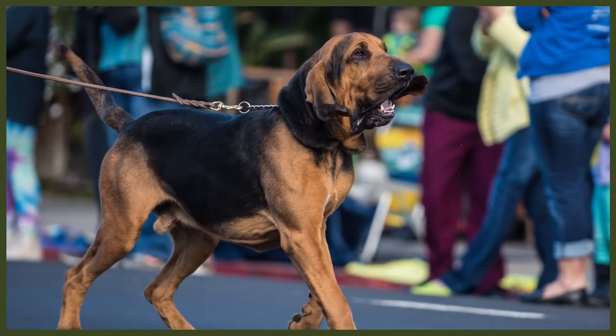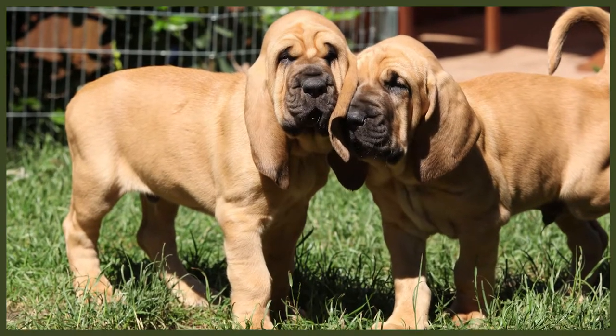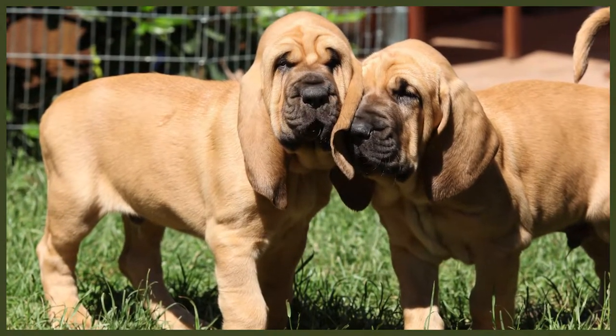It's also worth considering the option of rehoming. Unfortunately, each year thousands of dogs are placed into rescue shelters because their previous owners have not fully considered the implications of owning a dog. They soon find they can't cope with the breed for multiple reasons — be that the cost, the temperament, training requirements, or simply not having the time to dedicate to them. It's certainly worth looking at rescue shelters, as this will save you money and, more importantly, give one of these beautiful dogs a second chance at a forever home.